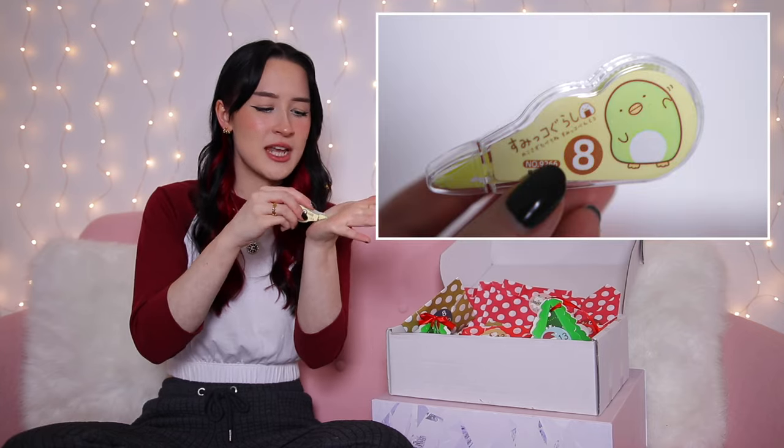Moving on to advent calendar number two — the stationery one! I've never done a stationery advent calendar before. This one cost me £60, a little cheaper than the first. It arrived in a little white box with a bunch of little bags inside. Day one — it's labeled as kawaii style and it's already adorable. I think it's like a Tippex correction tape thing that goes across and corrects your mistakes.